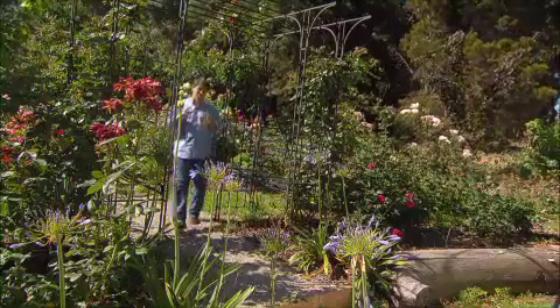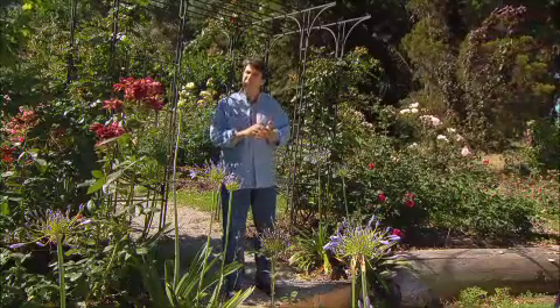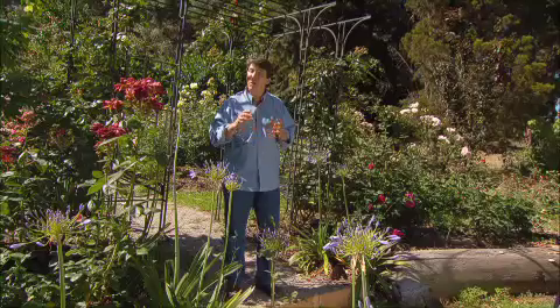One thing for certain is water prices will continue to rise. Now, that doesn't mean we can't garden. What it does mean is we have to think about how much water we use. We need to think about a water budget.